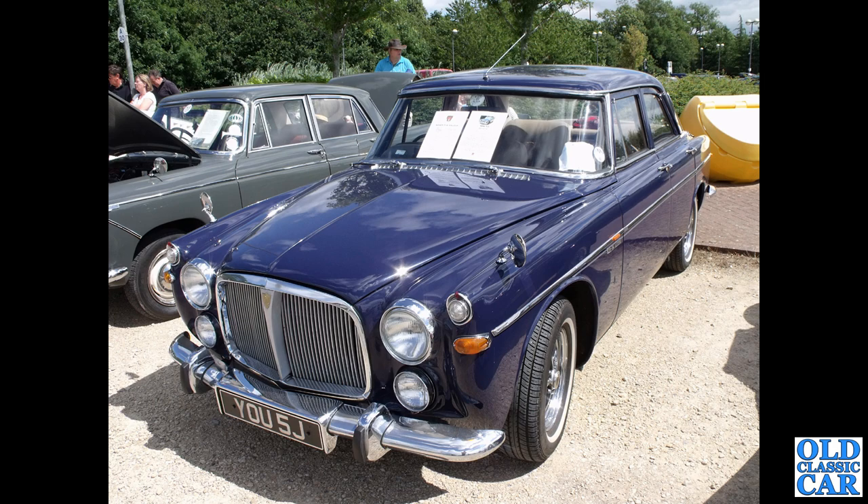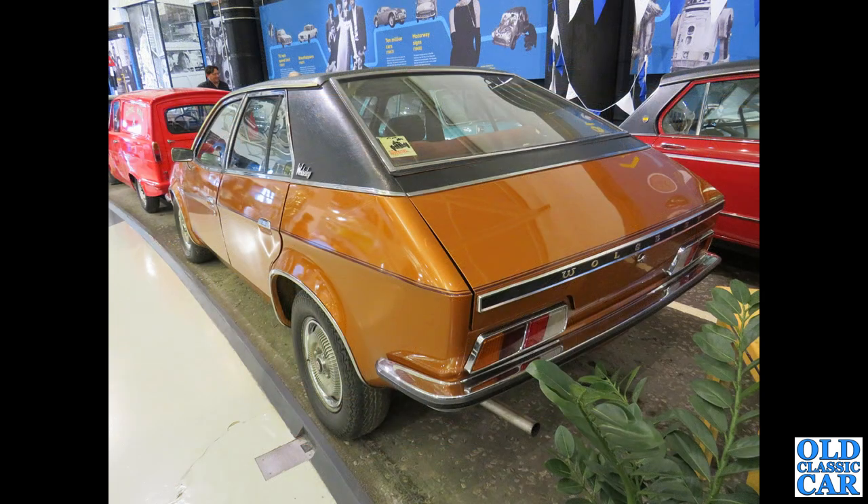Different grille compared to the earlier 3-litre P5, and the fog lamps below the headlights show that this is one of the V8 cars. Now here's a real rarity: the Wolseley 18/22 — this six-cylinder car was the posh version of the wedge range in the 1970s. These were only built from March 1975 to September 1975 — the last of the Wolseleys.